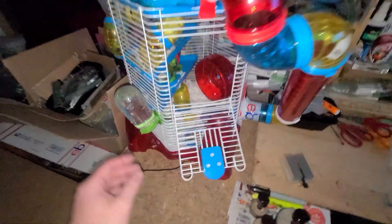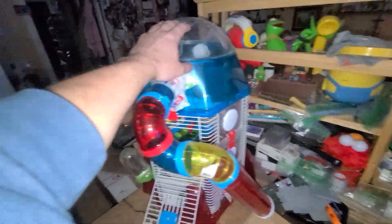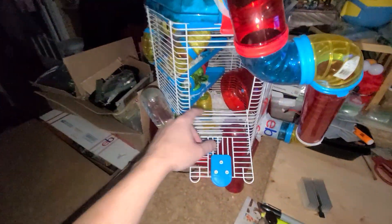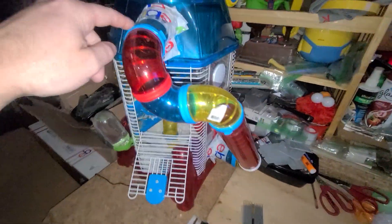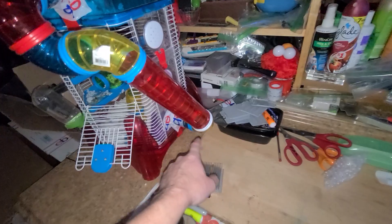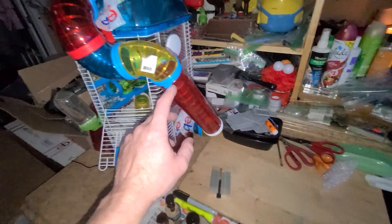I saw him going up and down. First time I saw him — he comes out of here and goes, because I put him on top while I was cleaning down the bottom, spraying it all out. So he went, got a hand, flew right down, came out. But then he went back up and crawled his way right back up.